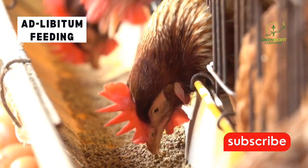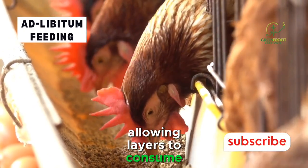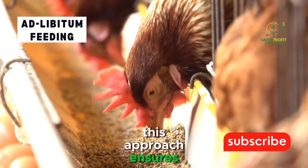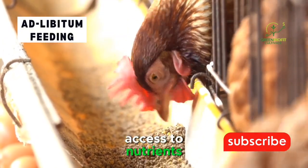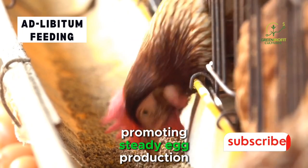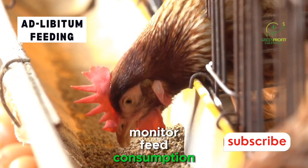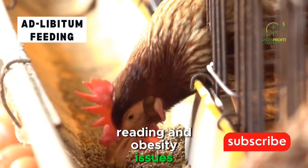Ad libitum feeding. Allowing layers to consume feed freely throughout the day is known as ad libitum feeding. This approach ensures that the birds have constant access to nutrients, promoting steady egg production. However, it's crucial to monitor feed consumption closely to prevent over-eating and obesity issues.